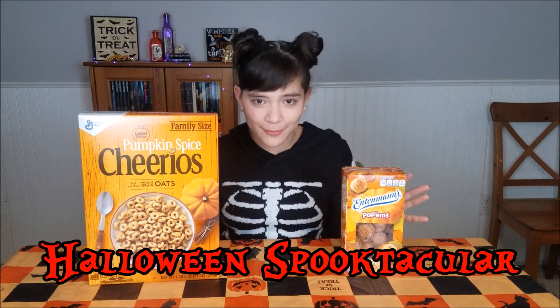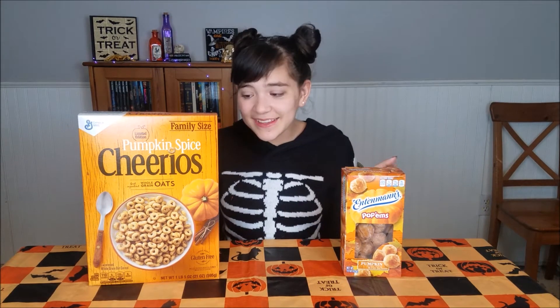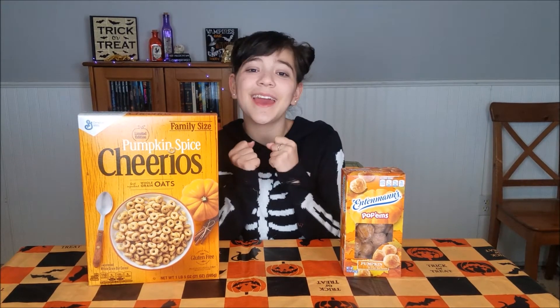Hey there, my spooky scary skeletons! It's Chloe in real life, and welcome back to another episode of my Halloween Spooktacular. They say breakfast is the most important meal of the day, so why not make it spooky? These two items were actually suggested to me by a viewer, so a big shout out to her — thank you, Anne, for suggesting these because I like breakfast and I like spooky stuff, so why not combine them.